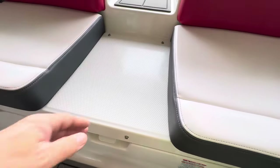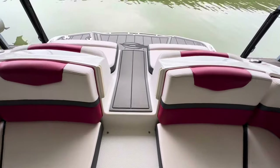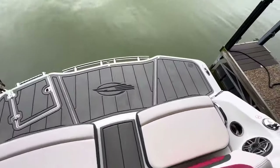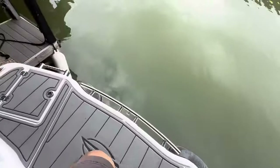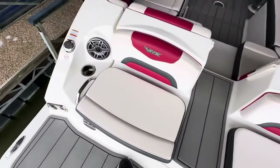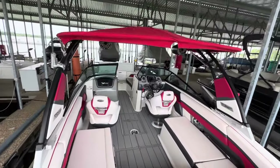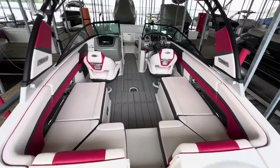Nice hatch. Does have the walkthrough transom, which is nice. Nice big swim platform. Nice seating back here in the back as well — if you're anchored out and just want to watch somebody wakeboard or tube. Does have the full cover. My name is Steve, you can see this at Boats of Dallas.